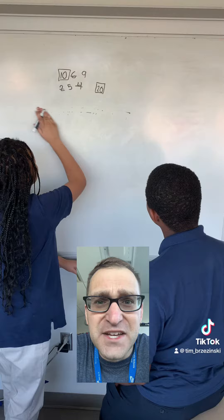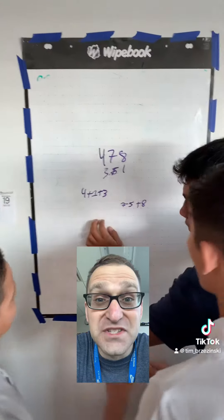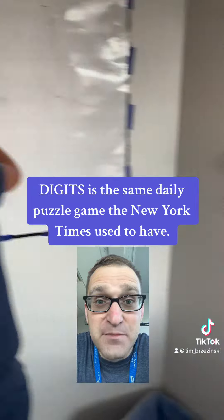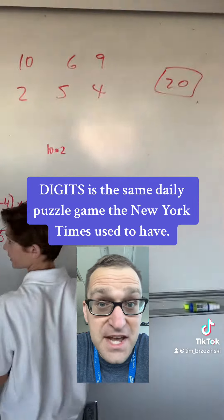Whenever we have like 20-something minute classes, an awesome activity you could do to fill in that time and still get your students thinking is to give them an activity called Digits. I did this in a Building Thinking Classroom style, as described in Peter Liljedahl's book, Building Thinking Classrooms.